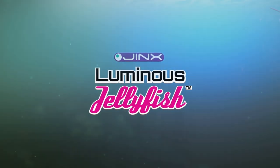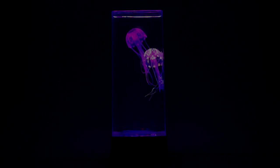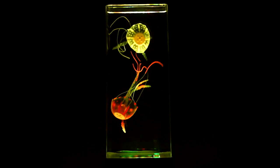The Jynx Luminous Jellyfish Aquarium is guaranteed to be a hit. Watch as two brightly colored, life-like jellyfish swim gracefully around their tank, moving in elegant, hypnotic motions.